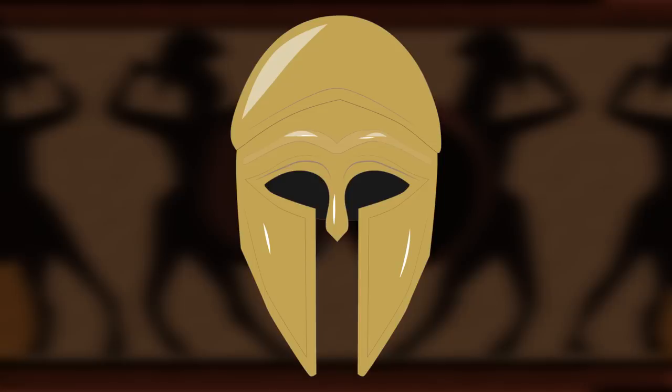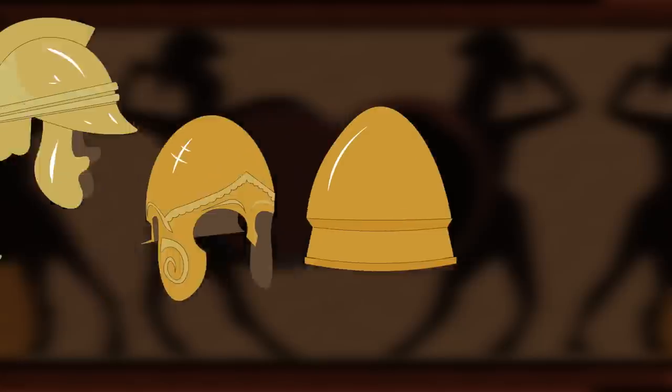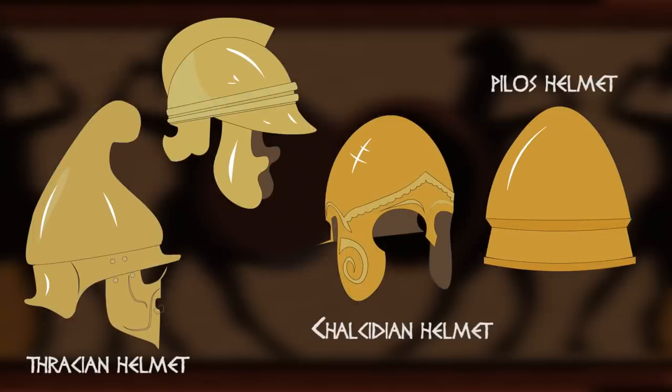From the 5th century BC onward, the Corinthian helmet gave way to new designs, such as the Thracian helmet, the Chalcidian helmet, and the Pylos. These designs emphasized better vision and hearing over the protective features of the Corinthian design.